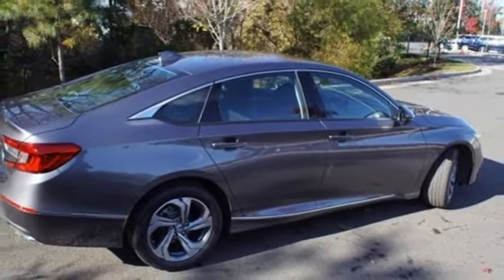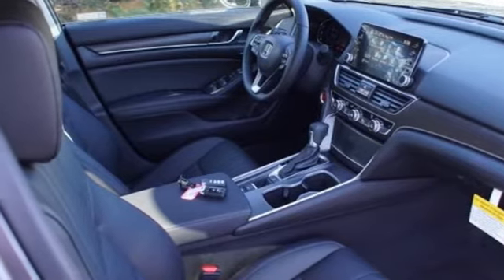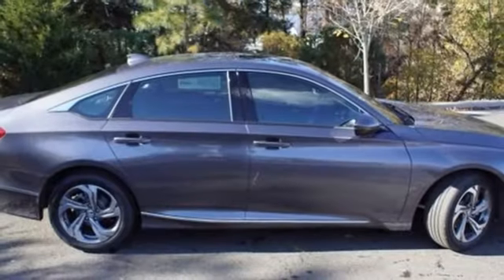Dual zone climate control, intercooled turbo inline 4 cylinder engine, power sliding and tilting sunroof, gas pressurized shocks, and continuously variable automatic transmission.